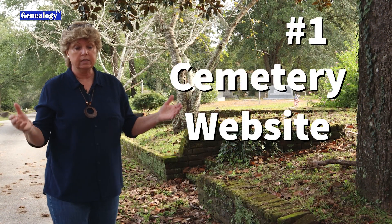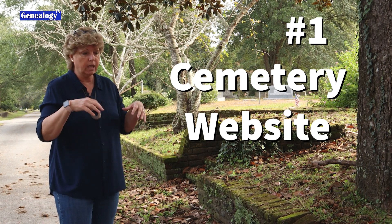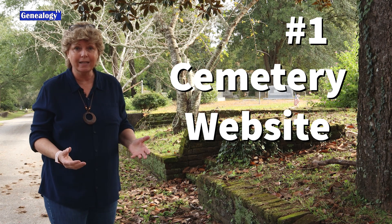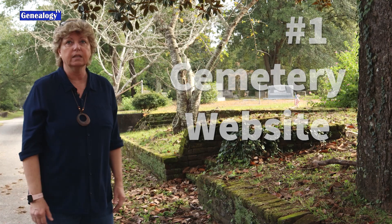Tip number one is to go online before you set out on your adventure to make sure that they're actually open. Go online, check out their website, check out the rules, call ahead, and make sure even during a pandemic that they're actually open because some cemeteries are not, but most of them, in my experience, are.